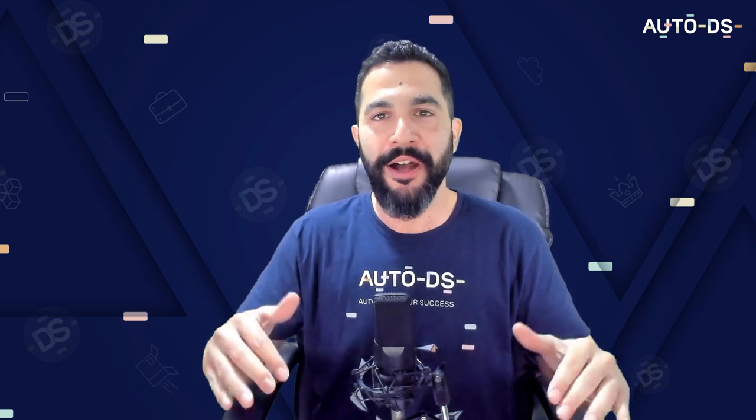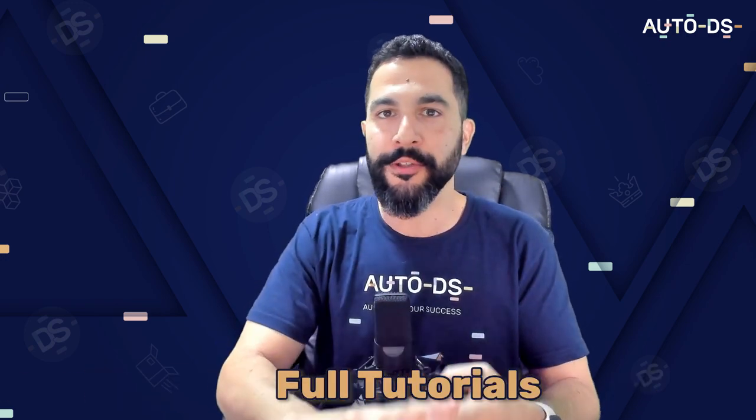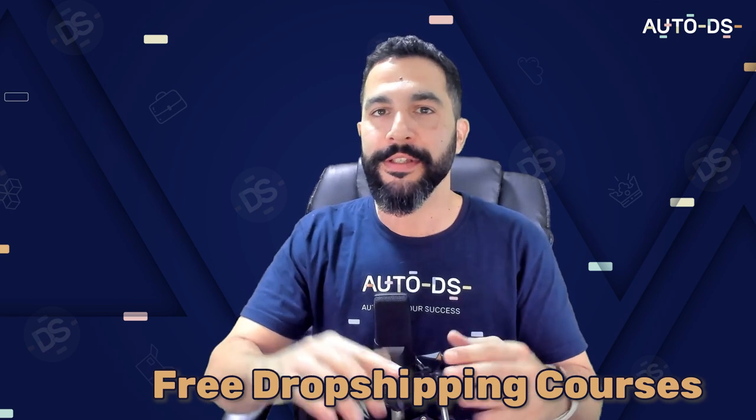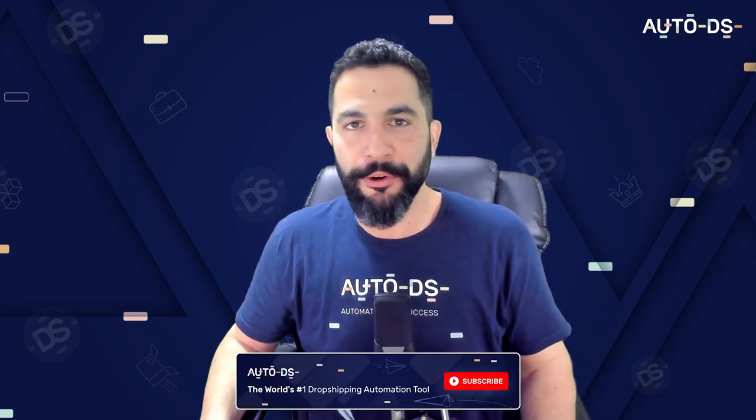If you haven't done so yet, this is the type of content we deliver, along with dropshipping success stories, full tutorials, an extensive one-on-one mentorship program, free dropshipping courses, and so much more. Subscribe to our YouTube channel and enable those bell notifications.